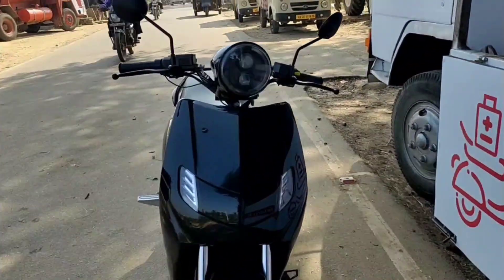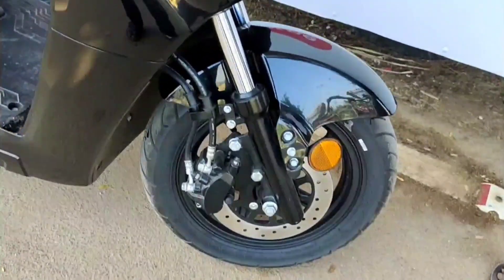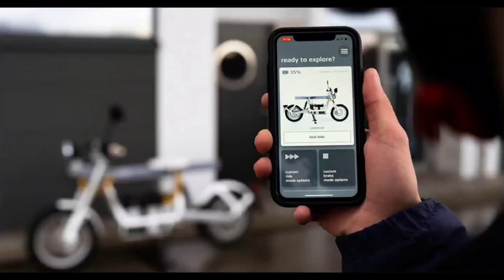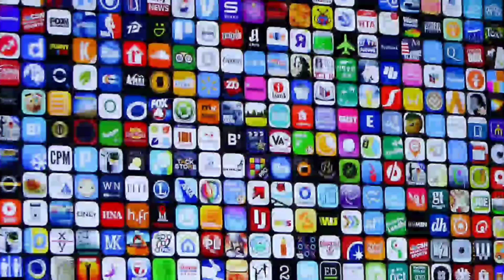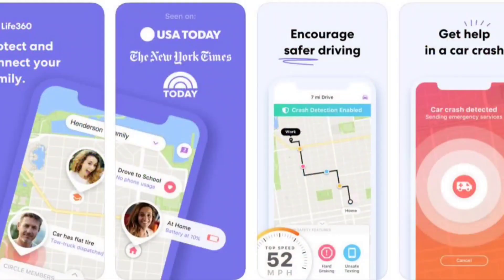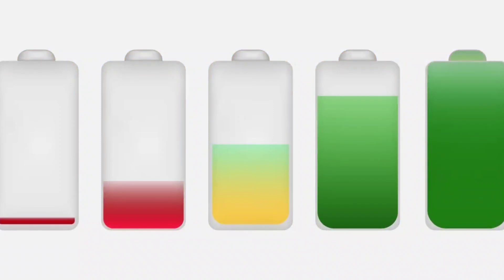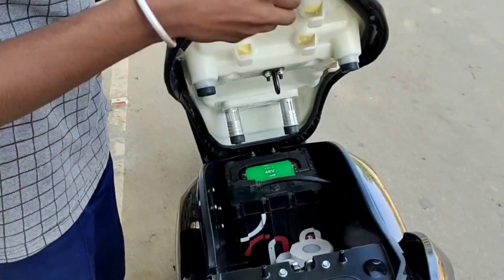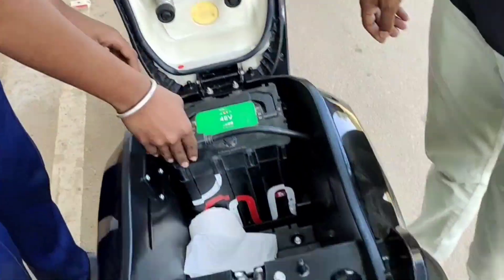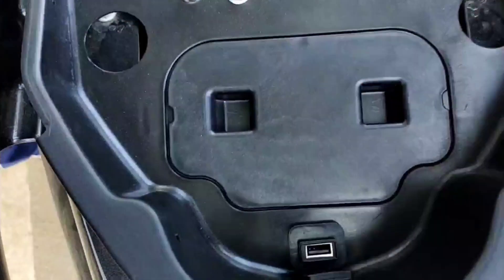The Infinity Bounce comes with an all-LED lighting system and full digital instrument cluster with smartphone compatibility. Using the dedicated app, you can access features like geofencing, theft and tow detection, tracing, and battery charging status.